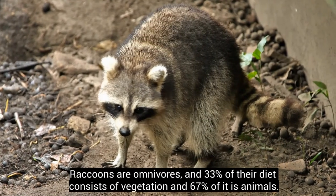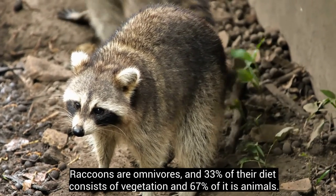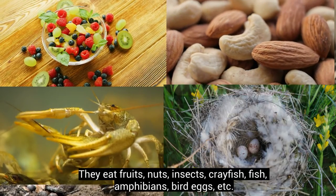Raccoons are omnivores, and 33% of their diet consists of vegetation, and 67% of it is animals. They eat fruits, nuts, insects, crayfish, fish, amphibians, bird eggs, etc.